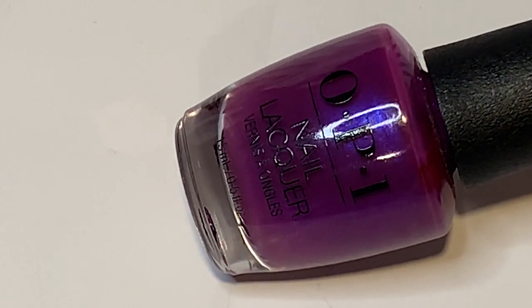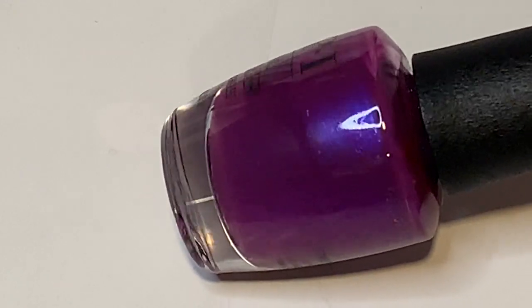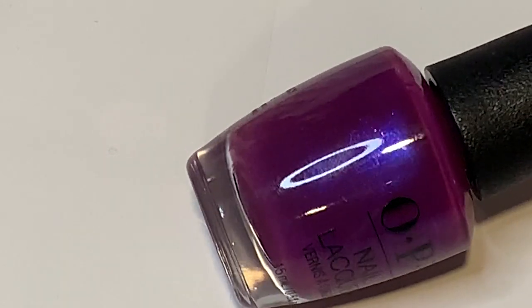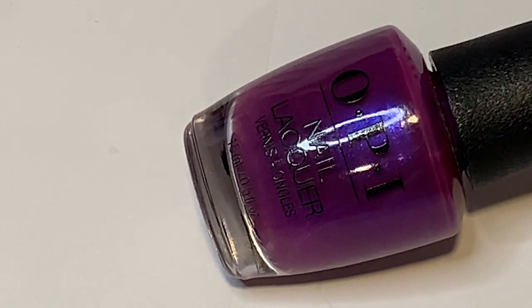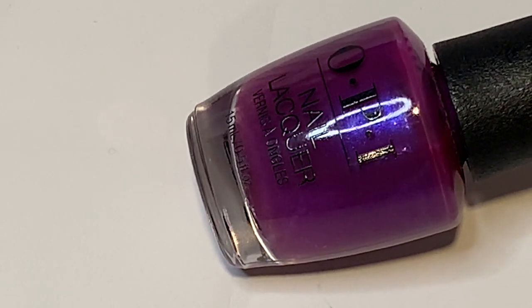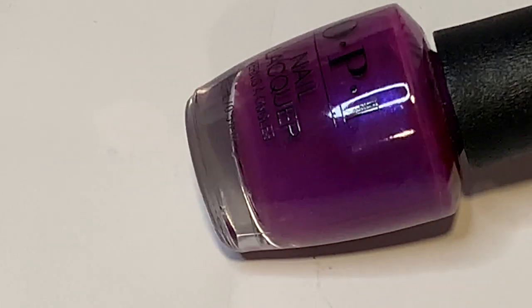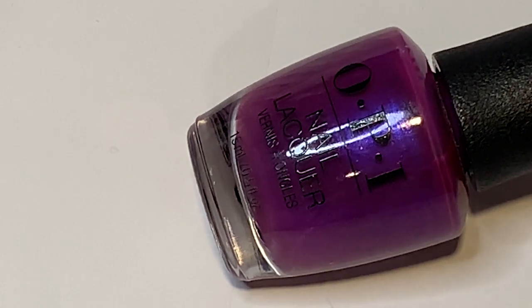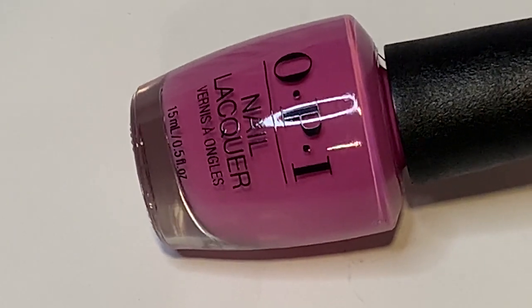Next we have the OPI Japan collection. One of my favorites from this collection is Samurai Breaks a Nail — it has a grape soda kind of fuchsia-purple base with a little indigo purple flash. It's very, very pretty — one of those striking polishes that would look amazing on a variety of skin tones. Great for all seasons, but especially winter, fall, spring, and summer. Really pretty.